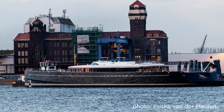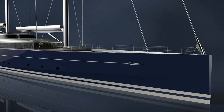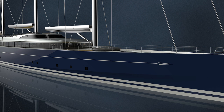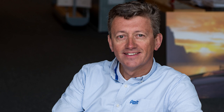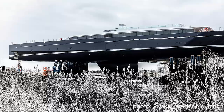The yard says that the project is progressing on schedule and her Rondal Panamax rig will be installed soon after her launch — most likely already installed by the time this video is published — ready for her sea trials prior to delivery this spring. She has been designed by Dykstra Naval Architects with interior design and exterior styling by Mark Whiteley. To enable fast yet comfortable and stable passage making, Dykstra's architects designed her hull with a hard chine and a schooner rig supported by carbon standing rigging.